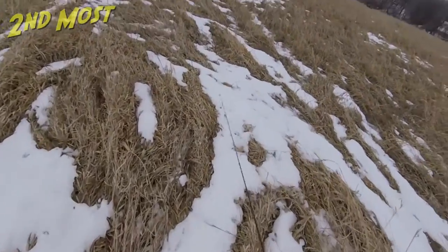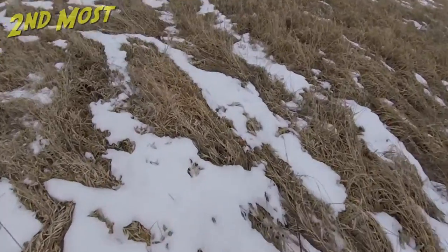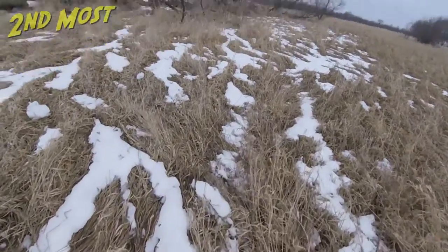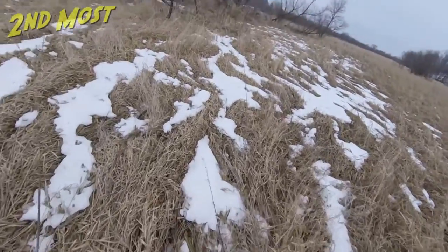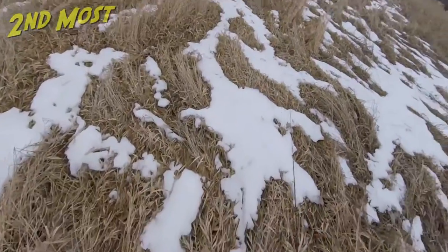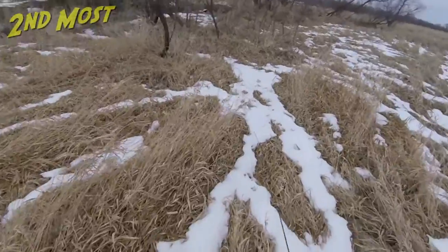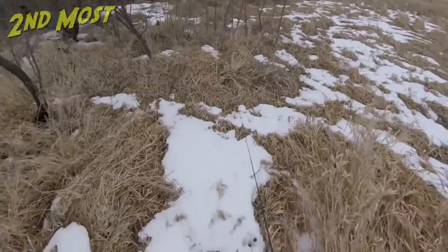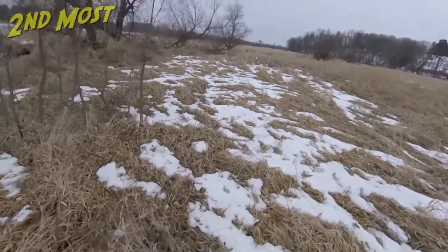It starts to burn your skin a bit — doesn't bother me as much. But I took a friend of mine out here fishing one time in May, a year when we hardly had any snow that winter and it had a warm spring. I took him down here and didn't even think about the nettles because they were already up, probably two and a half, three feet high, and he was just wearing shorts and his legs got pretty burned up.